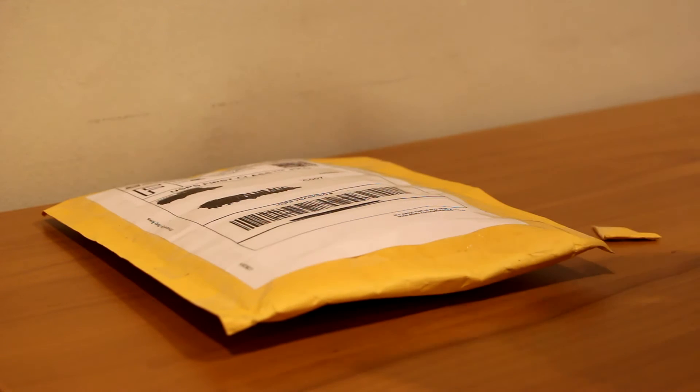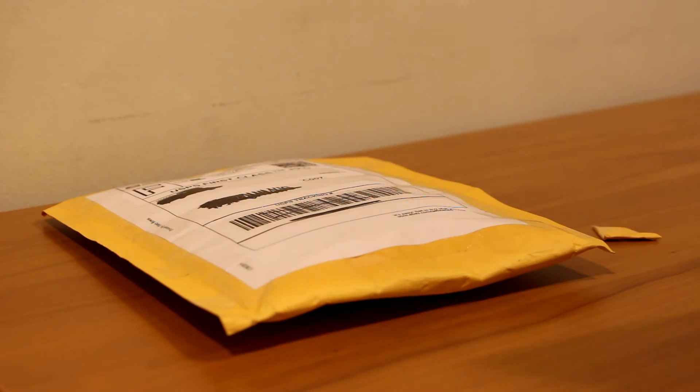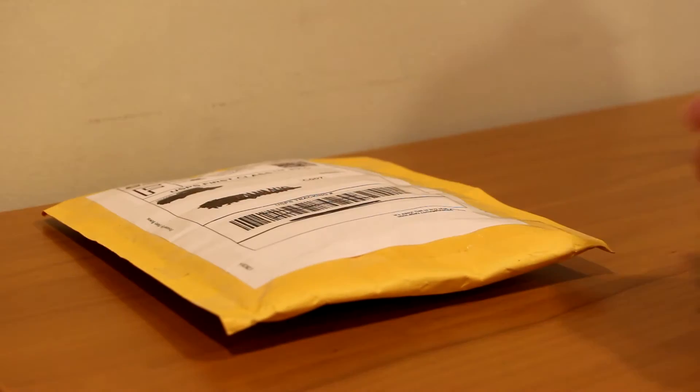This first one is from Alex N. — I won't disclose your last name, just in case you don't want to be known. But Alex N. sold me this card. Nice packaging. It says, 'Thanks again for your purchase. Enjoy, Alex N.' So thank you for that little message, man. Appreciate it. And let's see what we've got.